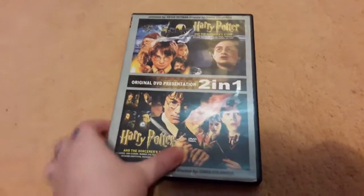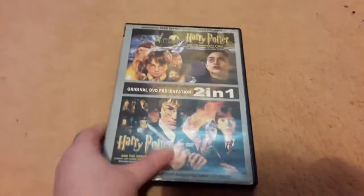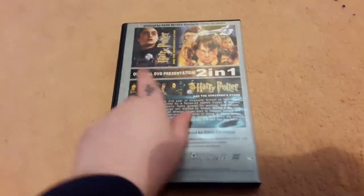I also have another double disc just here, which in my opinion looks like a copy, to be fair. But it's actually not — I thought when I first got this that it was a copy. So let's move on to Harry Potter and the Chamber of Secrets.